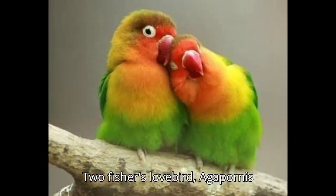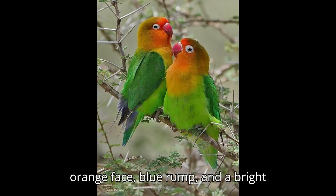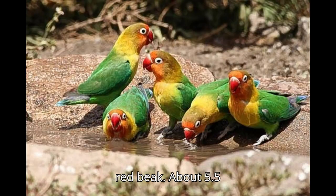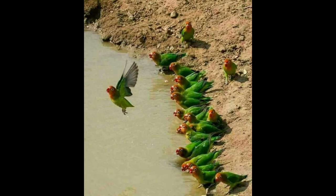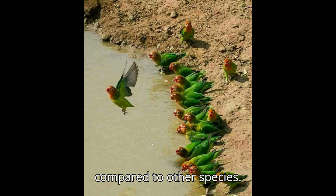Two: Fischer's Lovebird, Agapornis fischeri. Appearance: green body, orange face, blue rump, and a bright red beak. Size: about 5.5 inches (14 centimeters). Origin: central Africa, especially Tanzania. Behavior: playful, active, and can be a bit shy compared to other species.